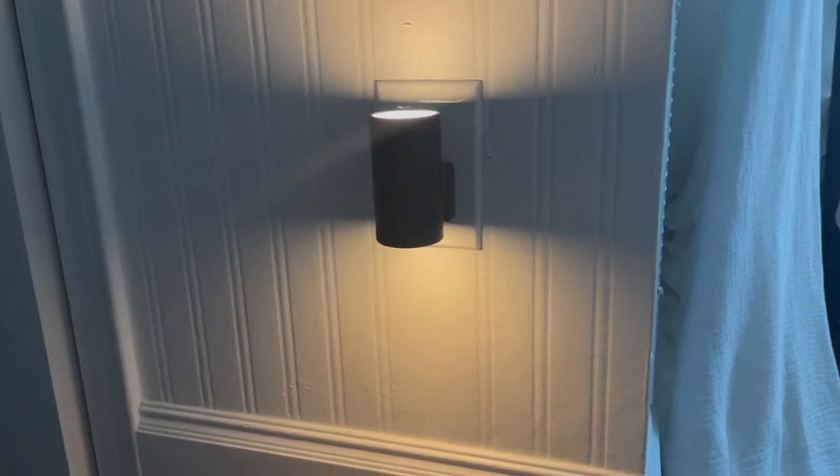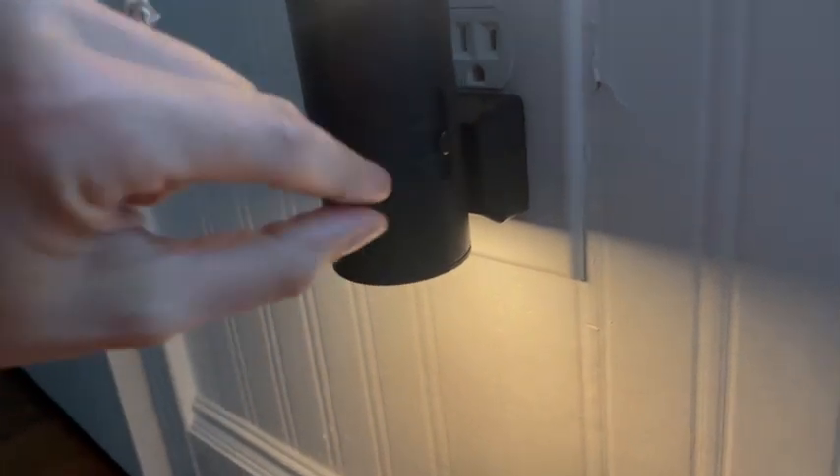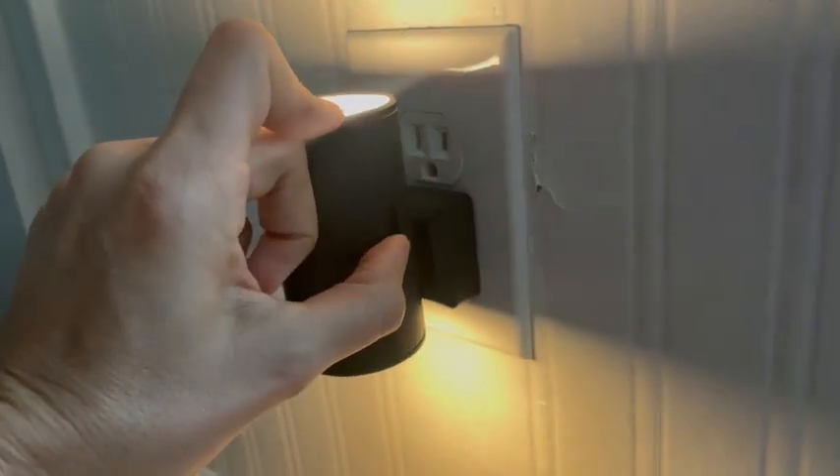It comes in a two-pack, so the value is incredible for the two lights, and it has a lot of features actually. On the side there's a dimming feature — I keep mine in the middle, but you can turn it all the way down to turn it off, and as you go up it gets brighter and brighter.